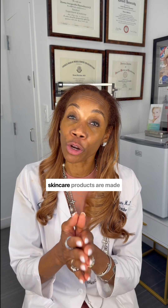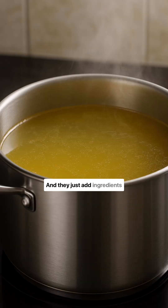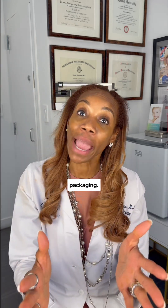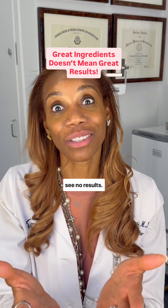Did you know that most skincare products are made from a stock base, like chicken stock, and they just add ingredients like vitamin C and retinol, then put those hero ingredients on their packaging? This is why you get these amazing ingredients but see no results.